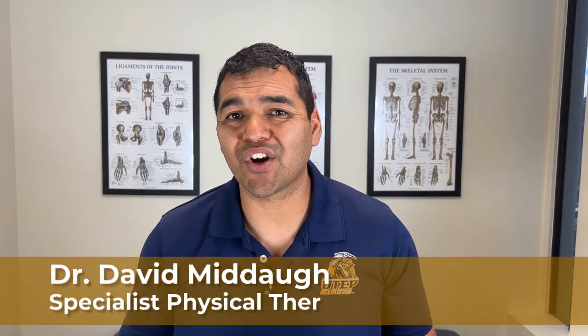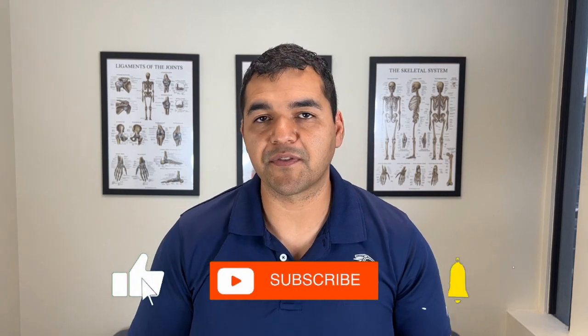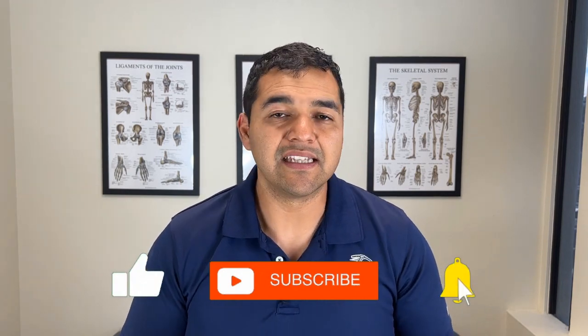Chondromalacia patella is often treated incorrectly by healthcare professionals. It's possible to get your knee back to being healthy and mobile and ready for any activities that you love to do. In this video, I'll tell you the 10 worst mistakes made by people trying to fix their chondromalacia patella problem. My hope is that you can use this information to tell if what you're doing right now is helpful or potentially harming you. At the end of this video, I'll tell you where to find my list of 13 things you should be doing to help your knee pain from chondromalacia patella.